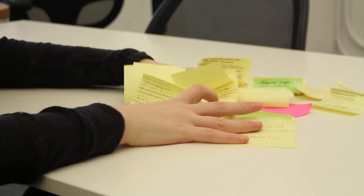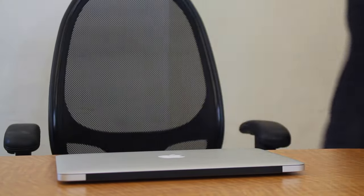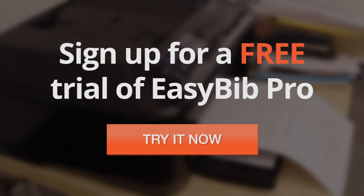Don't just create a bibliography — build the perfect trail of sources to support your awesome research paper. Sign up for a free trial of EasyBib Pro today and try it out for two full days free of charge.